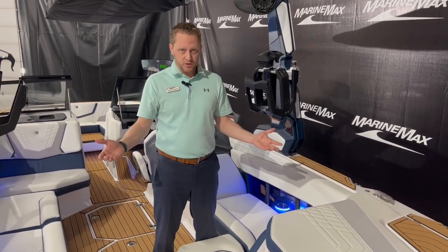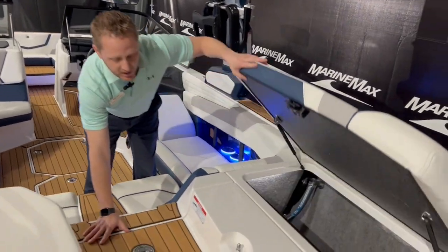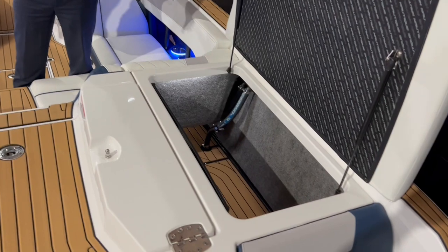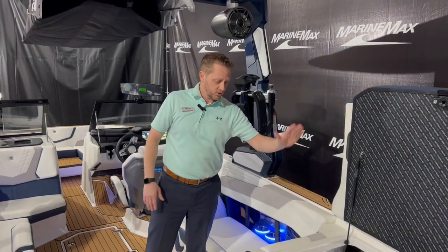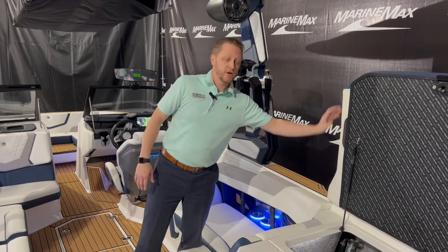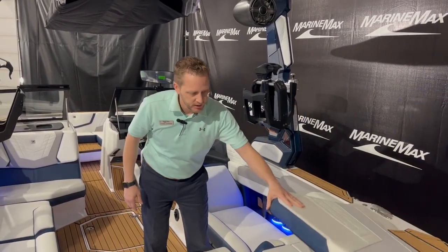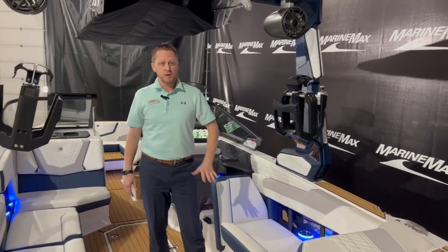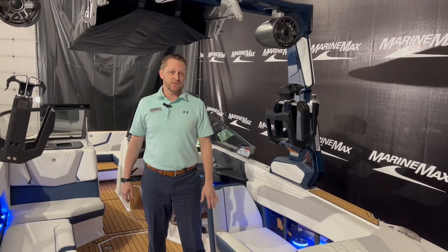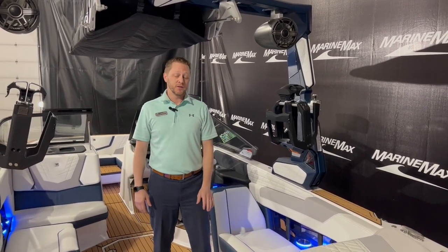The G23s have subfloor ballast, so the areas back here are completely all storage — all your tanks are subfloor, giving you huge areas to put extra surfboards, life jackets, whatever you need. This has got the PCM 450 horsepower engine with 465 foot pounds of torque, so plenty of power in the G23.